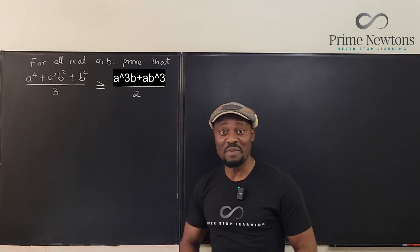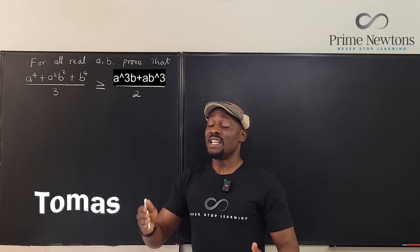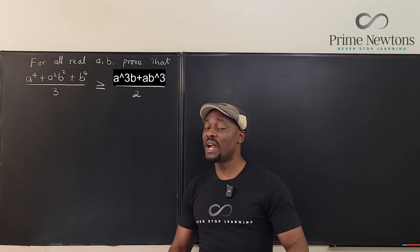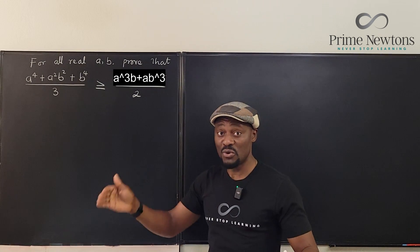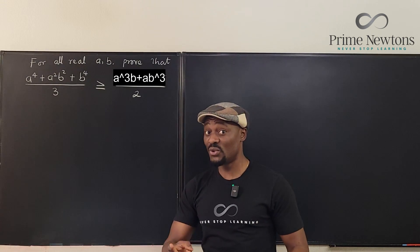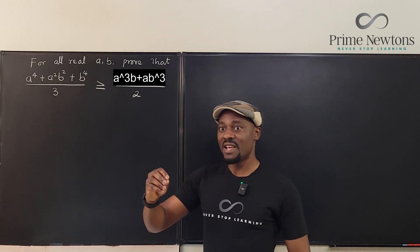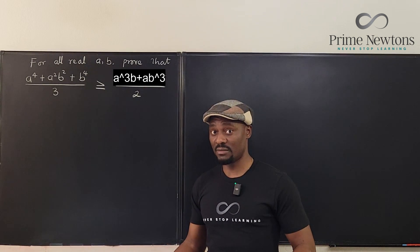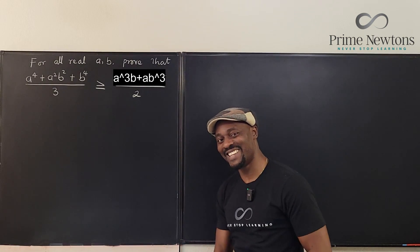Shout out to Tomas for sending in this problem. It took me different strategies to figure out what exactly to do, and I'm going to tell you what I typically do whenever I solve inequality problems when doing a proof. The three strategies I usually think of — everything is hard, none are easy — let's get into the video.